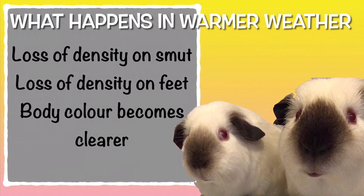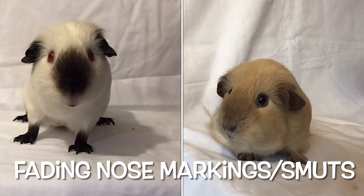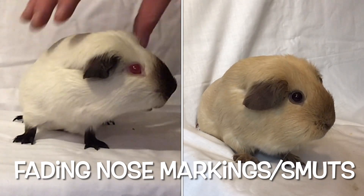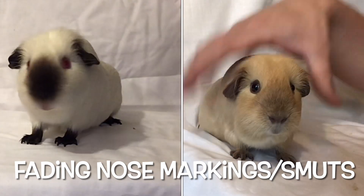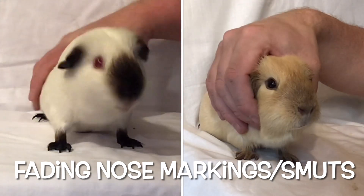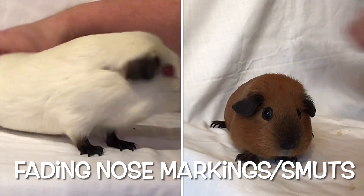We think humidity plays a big part. Here you can see a Himalayan on the left and a Californian on the right. The Himalayan on the left is still very dense — the feet and the smut are still very crisp and clear. But as you can see the Californian on the right, the smut has lightened and it's not so well defined. The density is gone. What we mean by density is how much of the colour you can see in contrast to the body colour — it's very well defined on the left, and not well defined on the right.